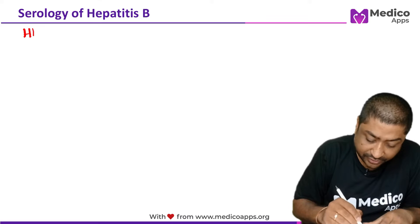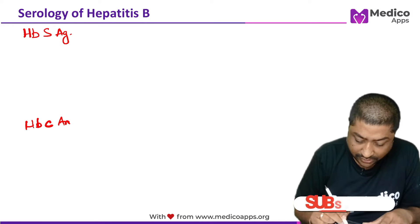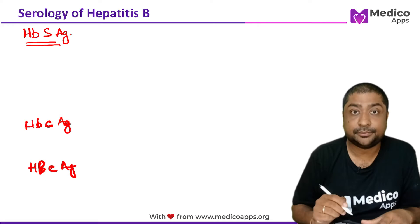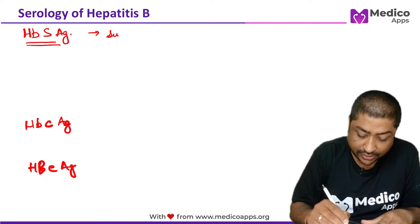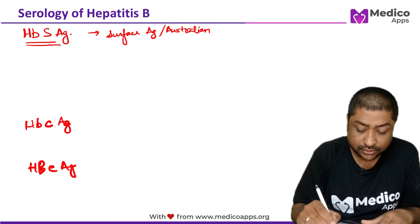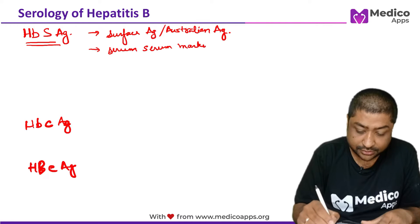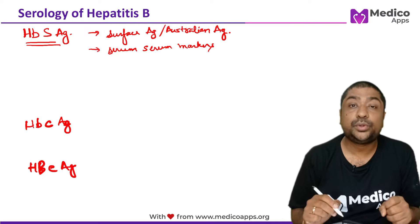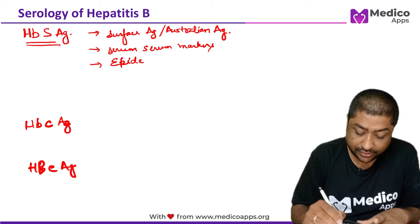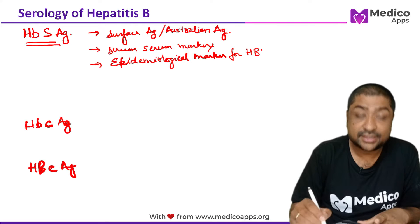The three antigens are HBsAg, HBcAg, and HBeAg, along with their antibodies. HBsAg is also called the surface antigen, or in common terms, the Australian antigen. This is one of the first serum markers to appear, and a very frequently asked question is which of the following is an epidemiological marker for hepatitis B — and the answer is HBsAg.